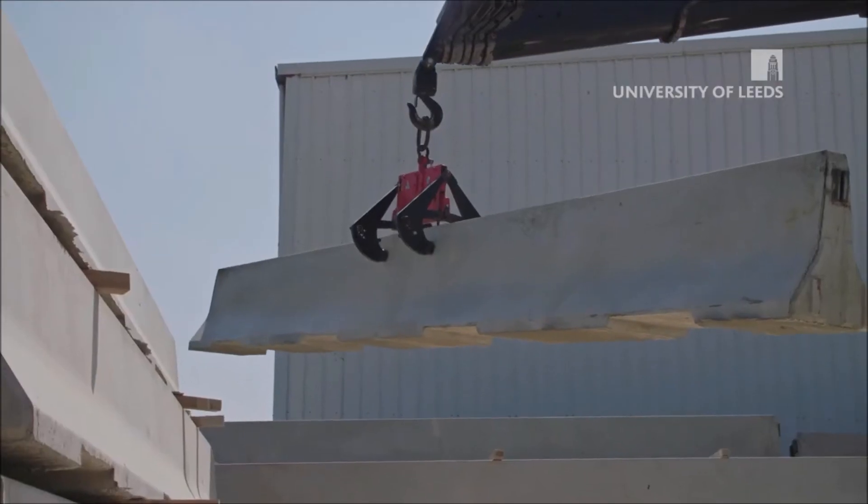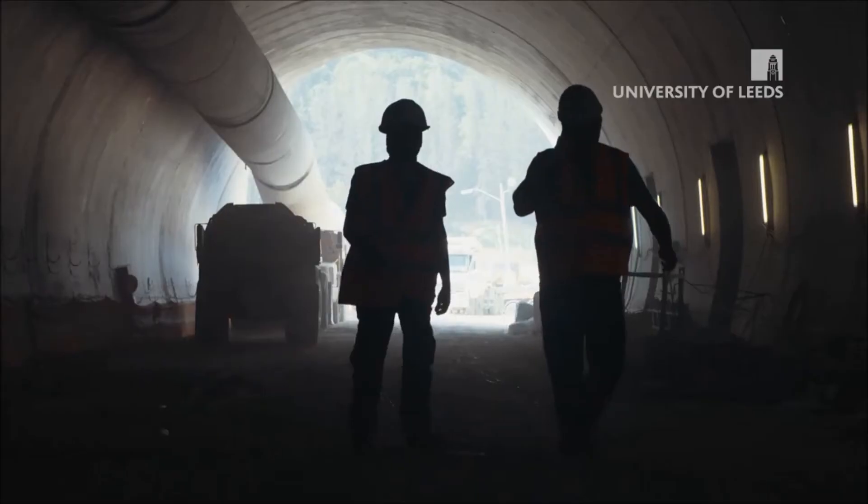Concrete is the lifeline of our society. It's the most widely used material on the planet and contributes around 8% of global CO2 emissions.